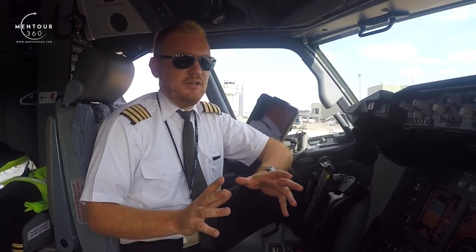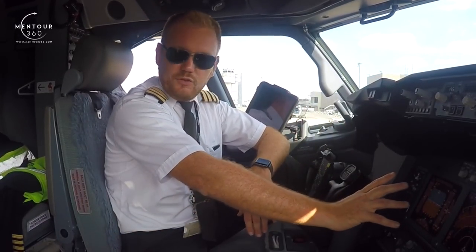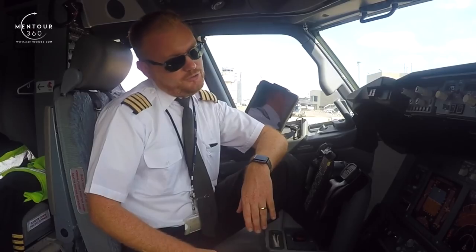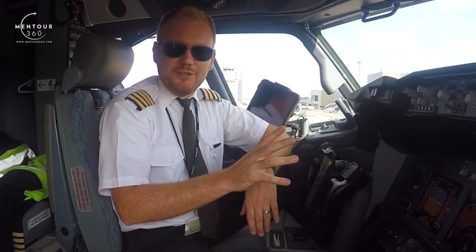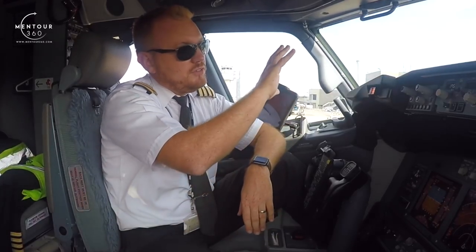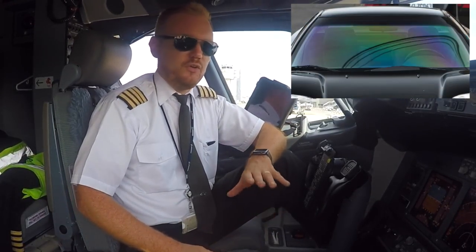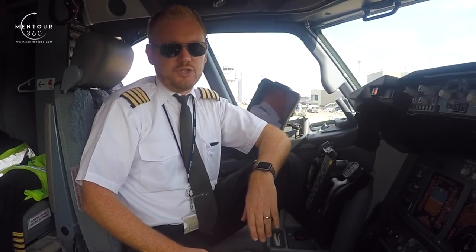To keep it short: if you're using polarized glasses they will interfere with the screens of the aircraft, so that if you tilt your head you basically won't be able to see the screen. You will also get loads of color differences in the actual aircraft windows. So polarized glasses have to be absolutely avoided.